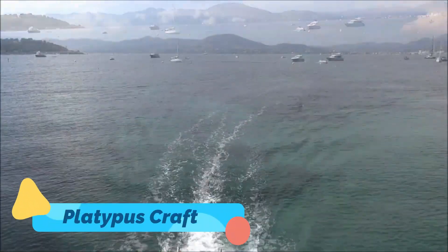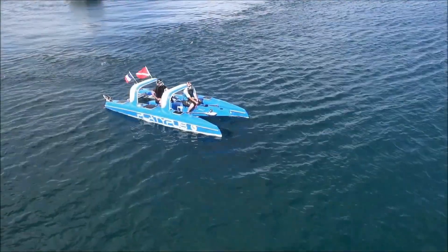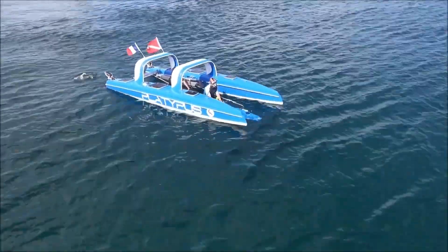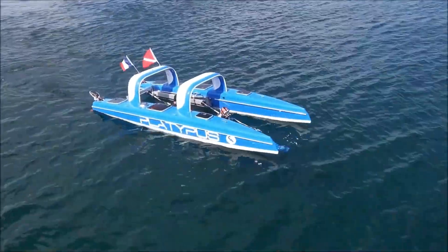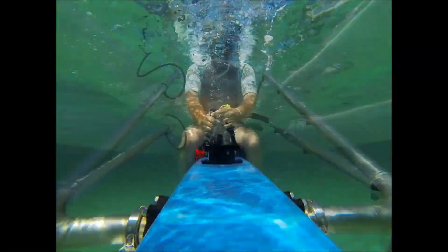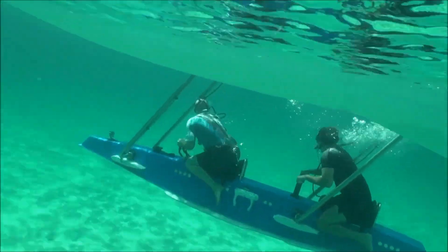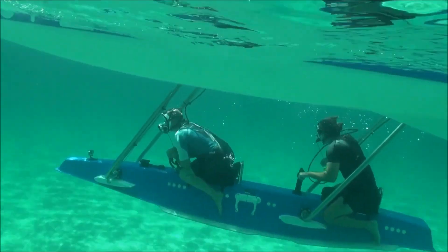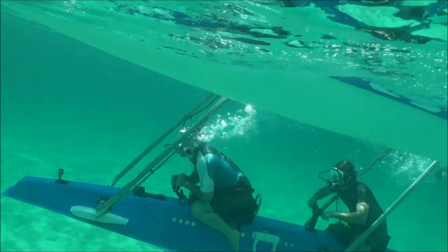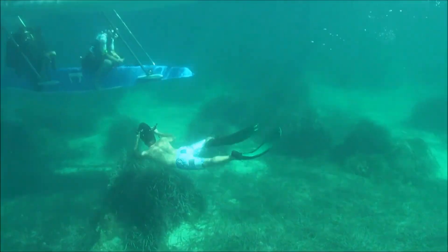The Platypus Craft is an innovative hybrid boat that offers both above-water cruising and underwater exploration in a single vessel. Unlike traditional boats, the Platypus has a unique semi-submersible design that allows passengers to lower themselves below the surface while still breathing normally in a pressurized cabin. This dual-mode capability makes it perfect for exploring marine environments, coral reefs, and underwater ecosystems without the need for scuba gear.